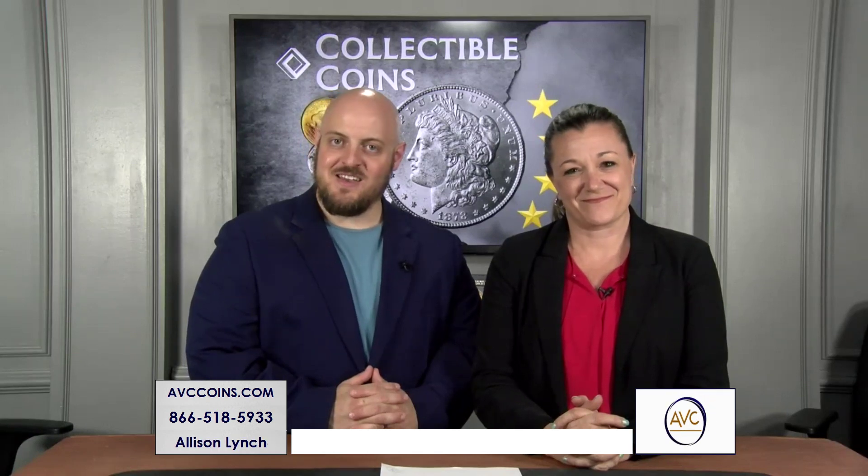Hey everyone, it's Thursday night and Coin Week is coming to a close, but we still have five more hours of some great coins and even better deals. Let's kick off the night like we do every night with our daily deal.